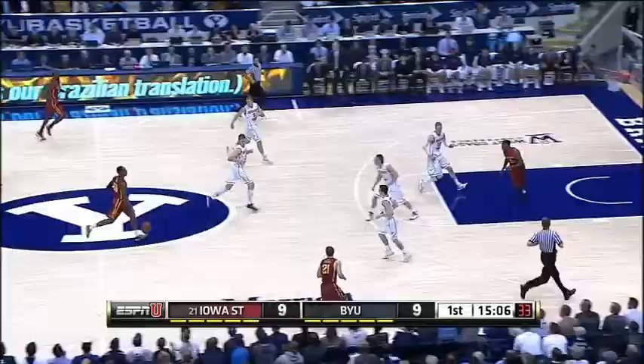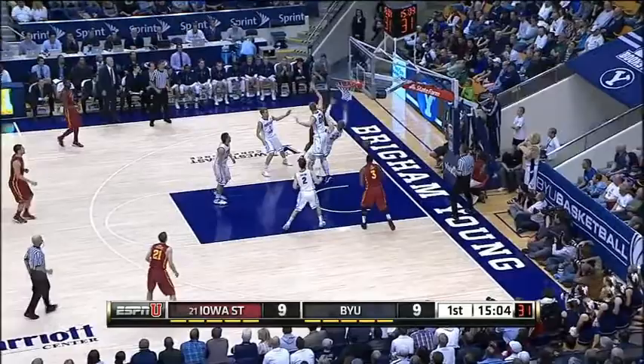Oh, quick drive. Iowa State doing a lot of switching on the defensive end. Nice pass by DeAndre Kane, just in attack mode.